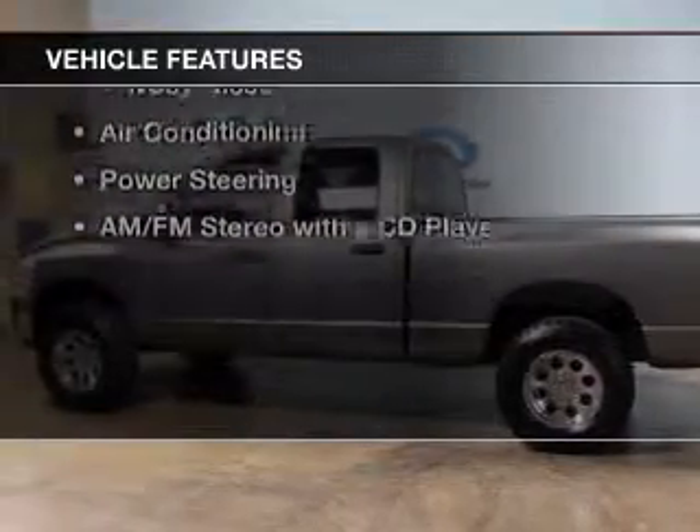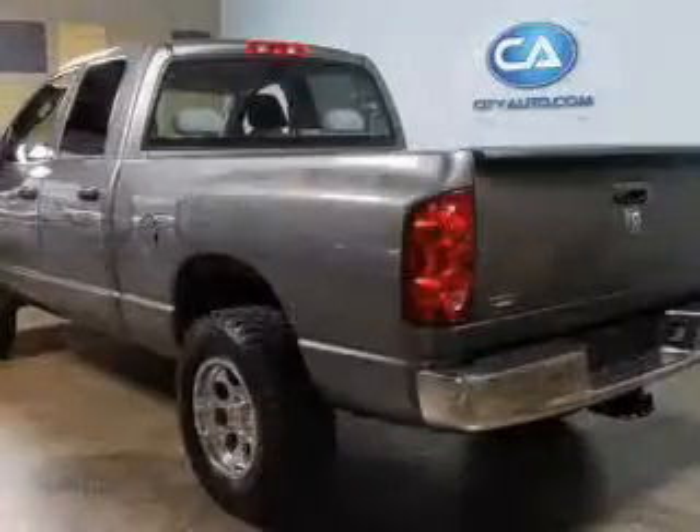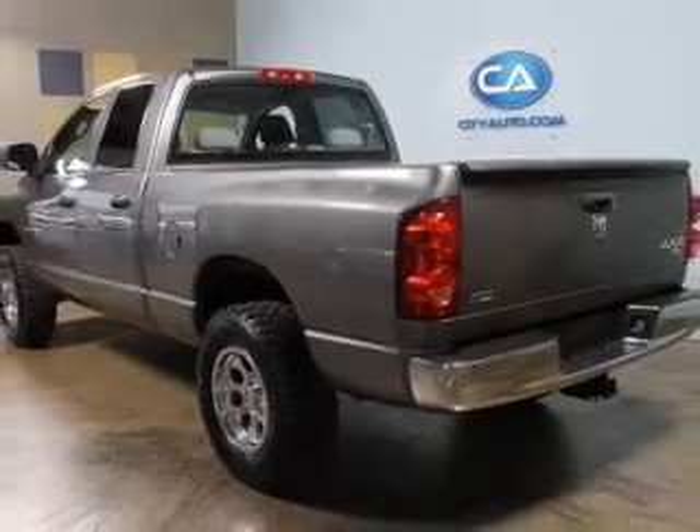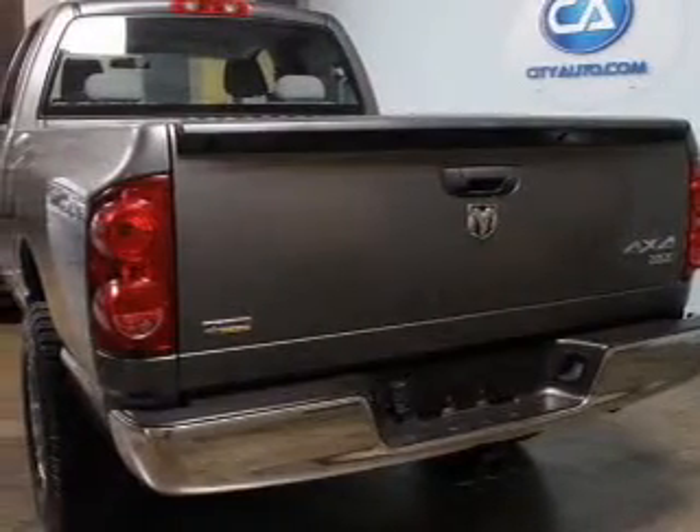The features include digital audio input, an adjustable tilt steering wheel, split rear seats, privacy glass, air conditioning, and power steering.